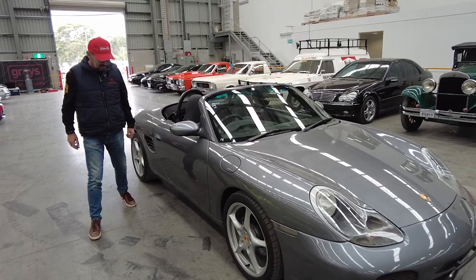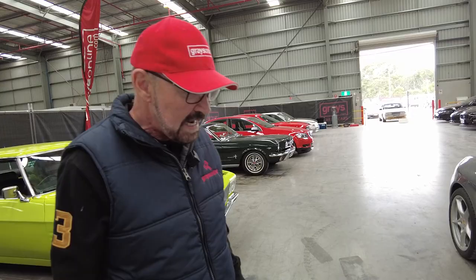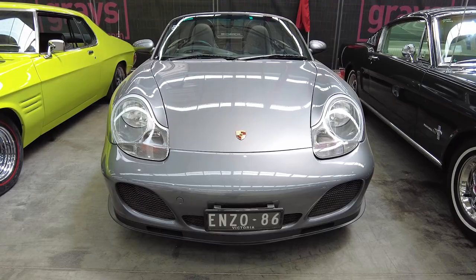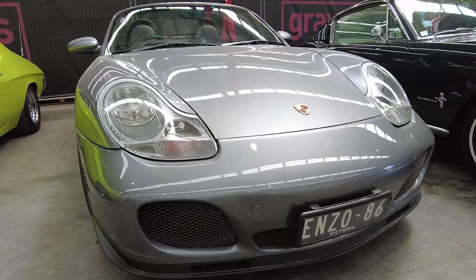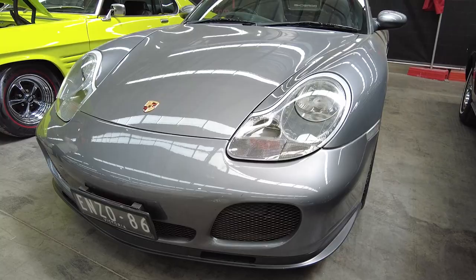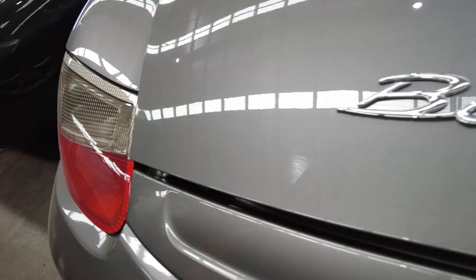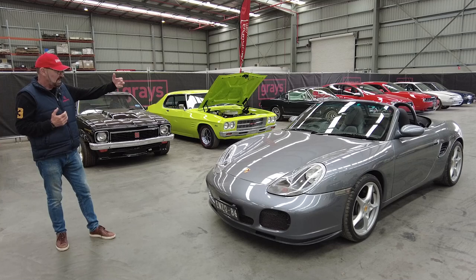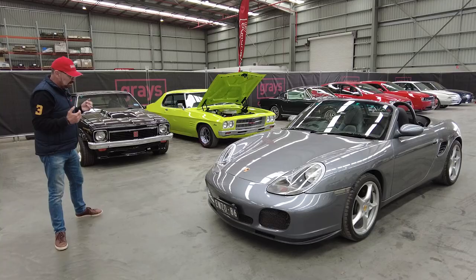It's got nice 18-inch alloys. It's had a different front on it. The owner has changed the front bumper bar and grille section — it's off something like a C4S or something like that, I think, because essentially to the back seat, if it had a back seat, it's the same as a 911. So it's a 3.2 engine, I believe. It's very neat, very tidy.